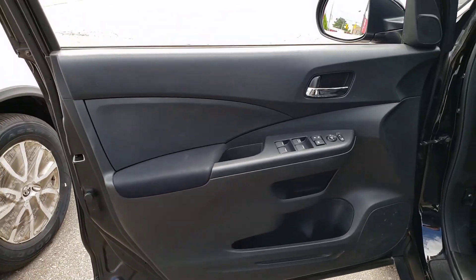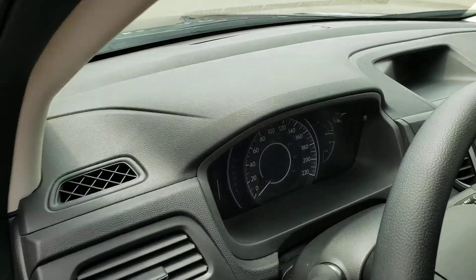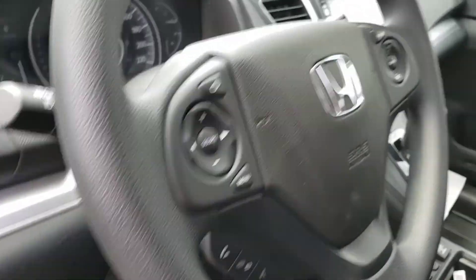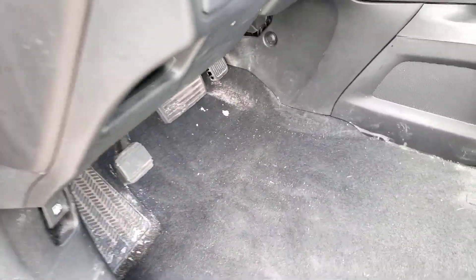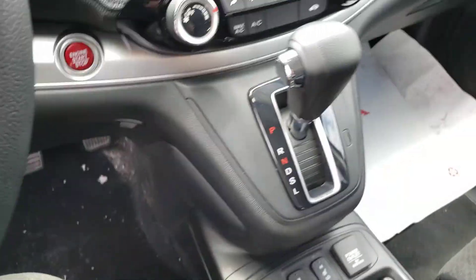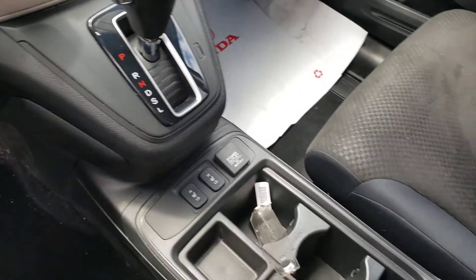This all looks pretty good. Dash top looks nice. No wear and tear on the steering wheel. Carpet looks good — a little staining but with a cleaning it should look pretty good. Seats are not worn on this side. Center console looks good, I see no major wear and tear.